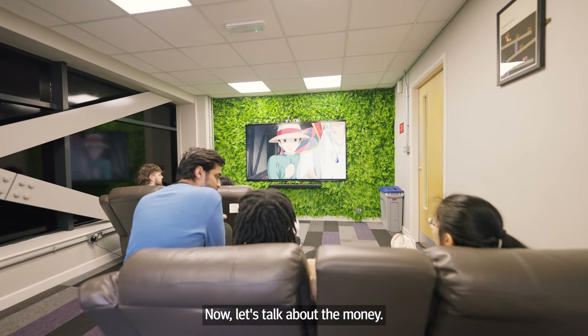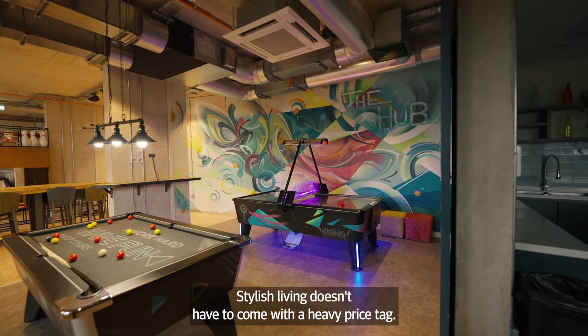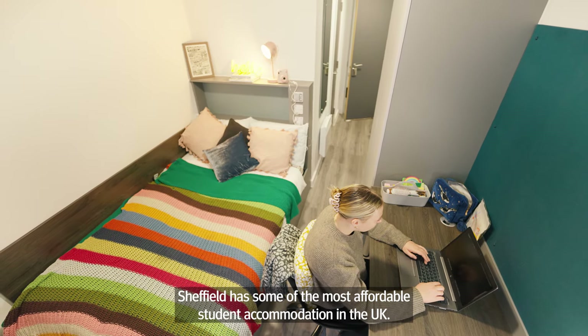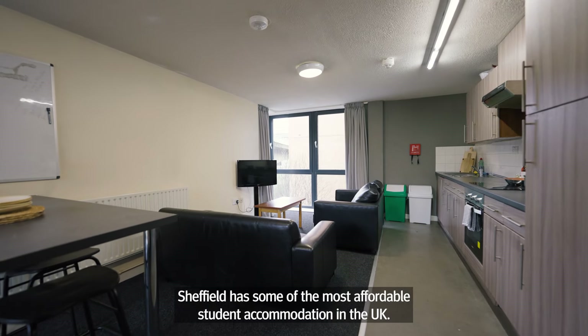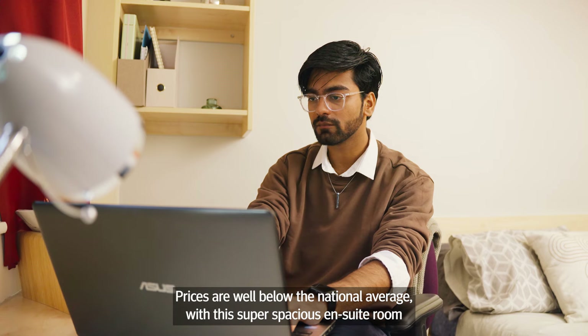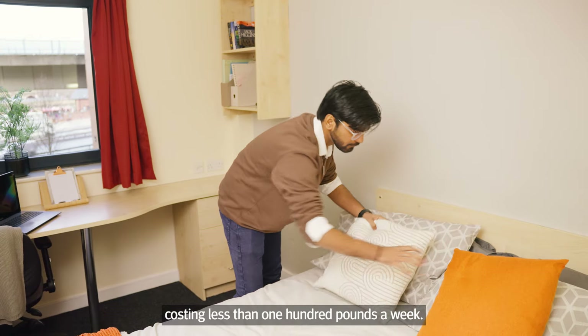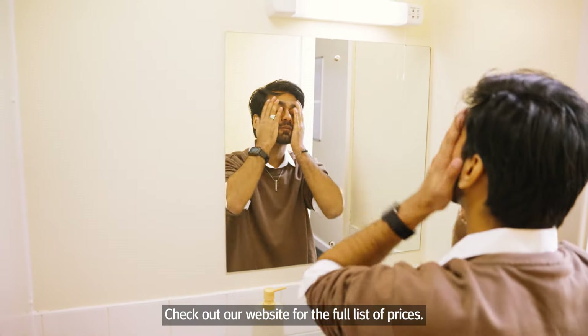Now let's talk about the money. Stylish living doesn't have to come with a heavy price tag. Sheffield has some of the most affordable student accommodation in the UK. Prices are well below the national average, with this super spacious en-suite room costing less than £100 per week. Check out our website for the full list of prices.